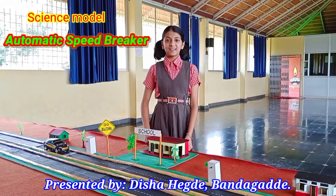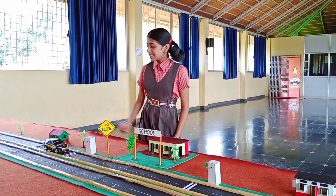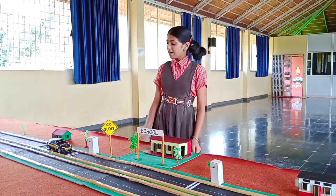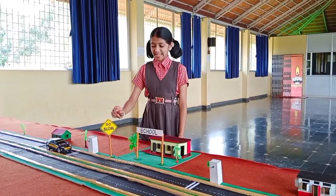Now let's take a glance over this model. This is a double track road. You can see here, this is a school. From here to there, it is a go slow zone area.